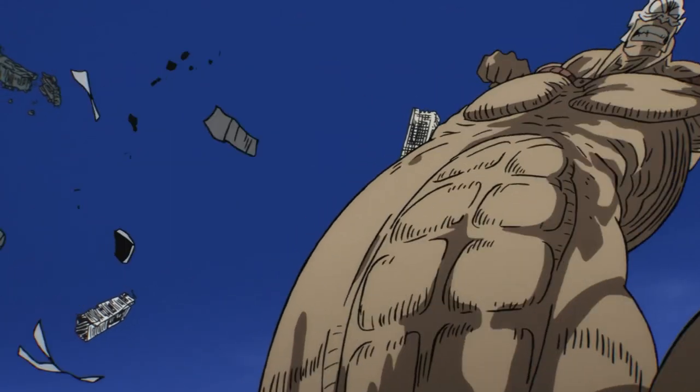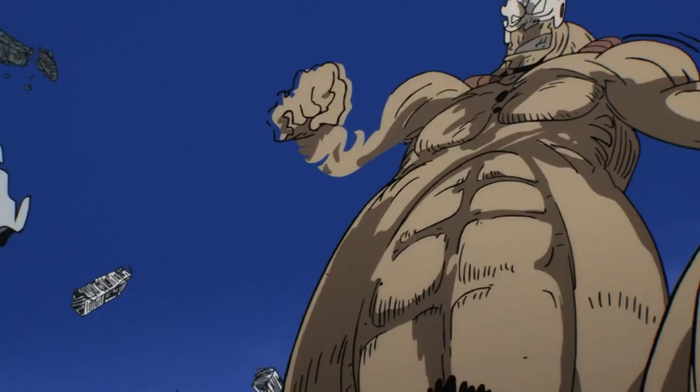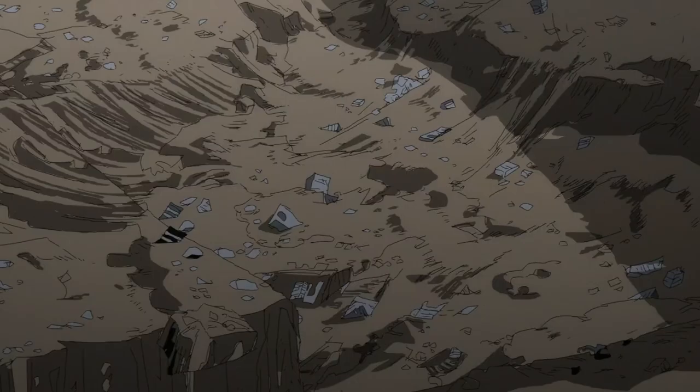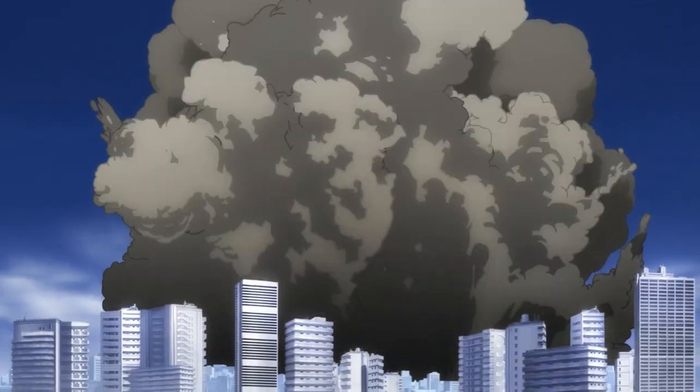Moving different body parts independently feels organic and interesting and makes the punch feel more powerful. When he punches, his arm gets all wobbly and bendy. The special effects are interesting too — they use some sort of smear lines to tie the two shots together, showing us that we've rotated around the hand. They let us know where we are and where the fist is going to land. It works really well. This is a great example of how to tie shots like these together.